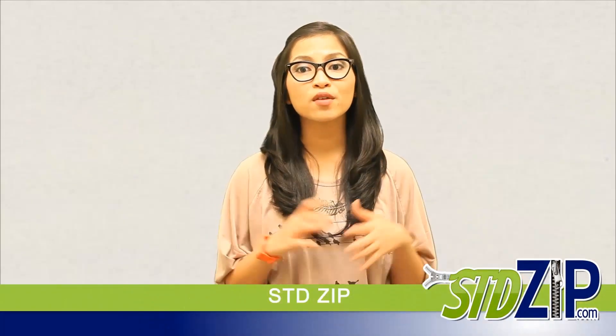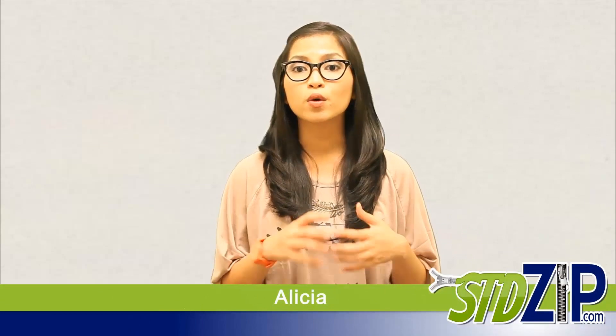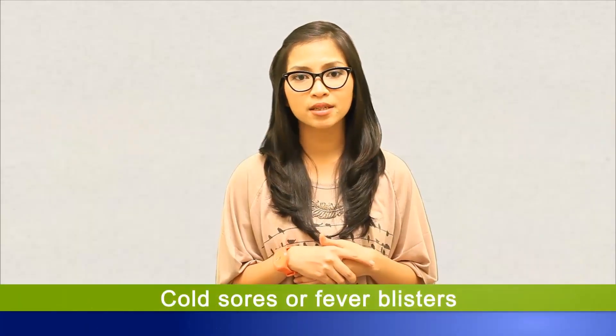Hello and welcome to the Grand Salmon of Astity Zip with me, Alicia. Today, we're going to talk about cold sores or fever blisters. Cold sores are products of herpes labialis, also known as oral herpes.